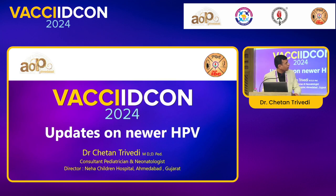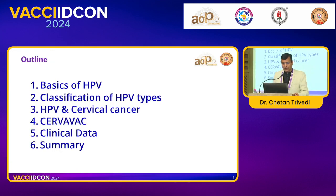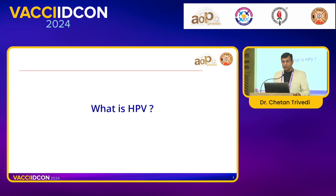Now, coming to my topic — updates on newer HPV. I would cover my topic under six headings: basics of HPV, classification, what is the relation with cervical cancer, the brand we are going to talk about — the newer HPV vaccine Cervavac — clinical data, and summary.